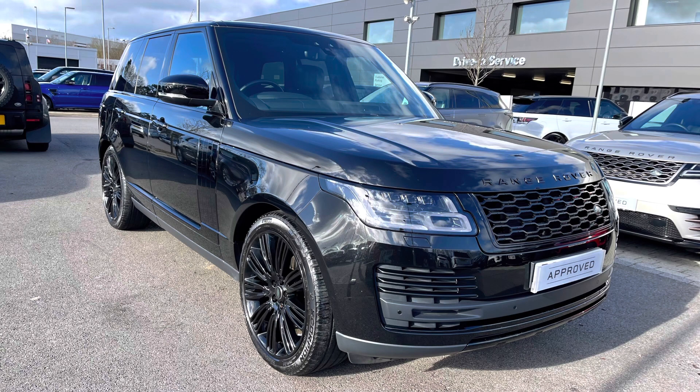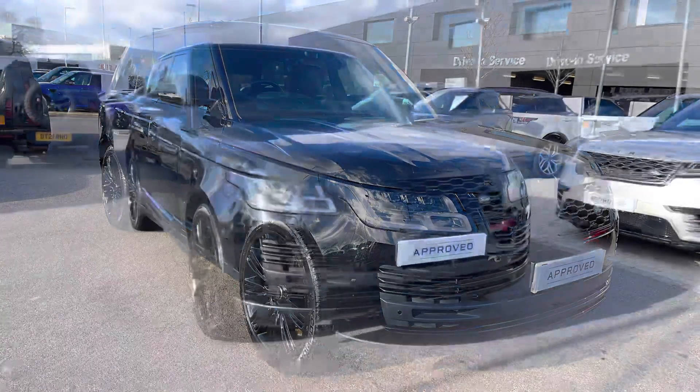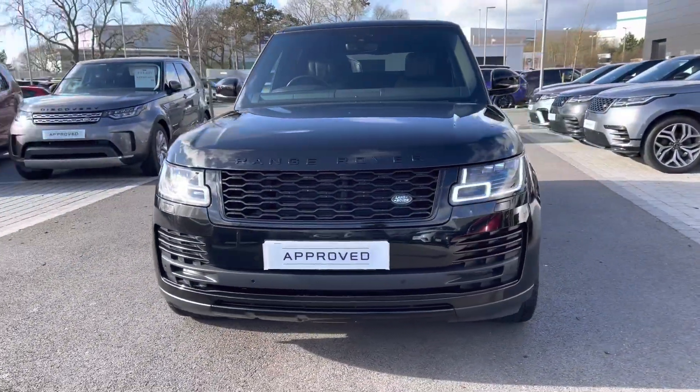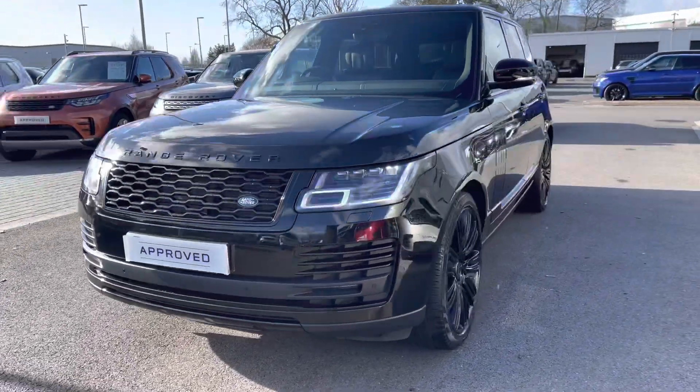I'm going to give you a 360 tour around the car and then I'll get inside and show you all the technology it has to offer. You have pixel LED headlights with signature daytime running lights giving the car a modern exterior.